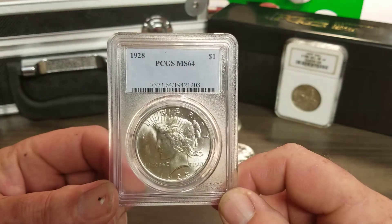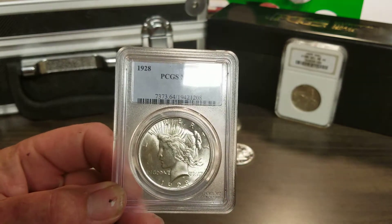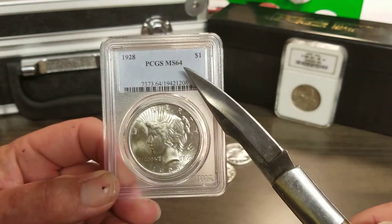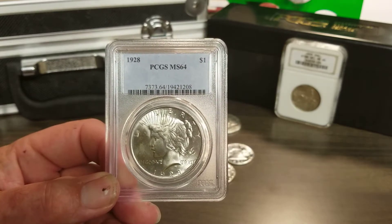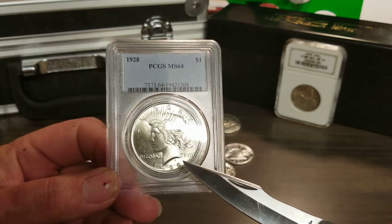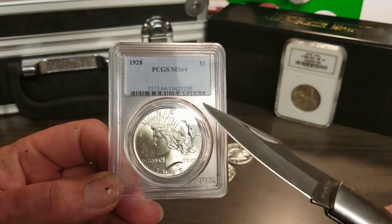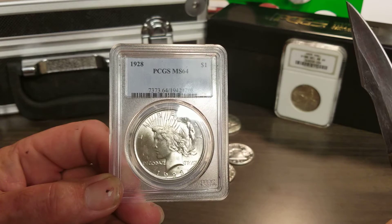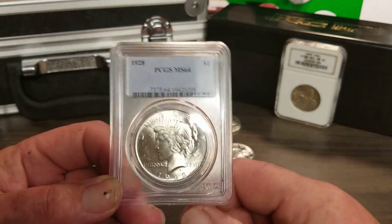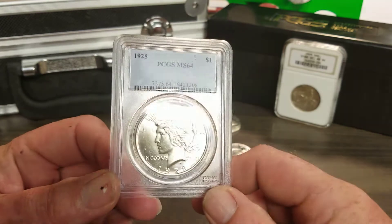That tells me somebody screwed up somewhere, and that's about a nearly $700 screw-up. Because this coin in MS64, if it was a 1928, would be about $780. The 1923 is worth retail about $90, so that's approximately a $675–$680 difference.